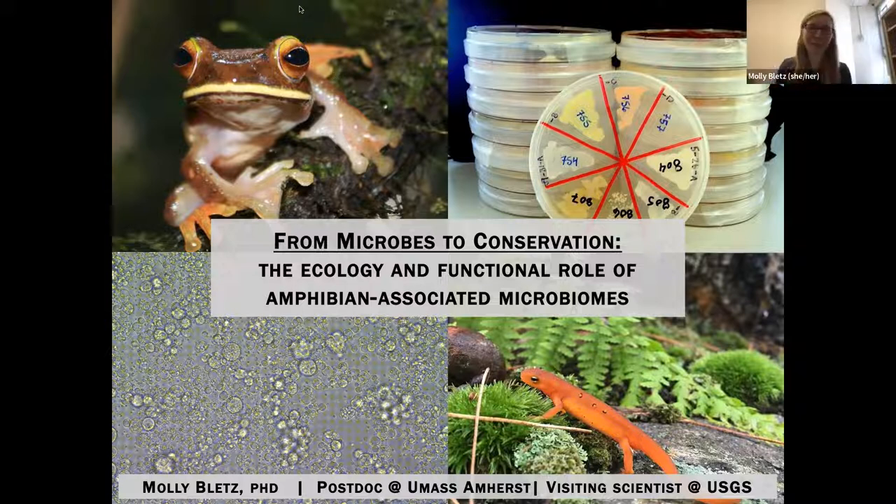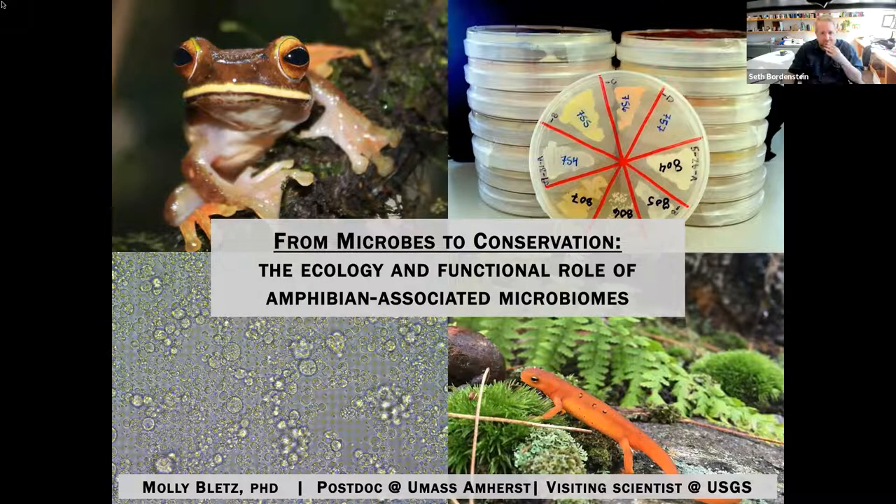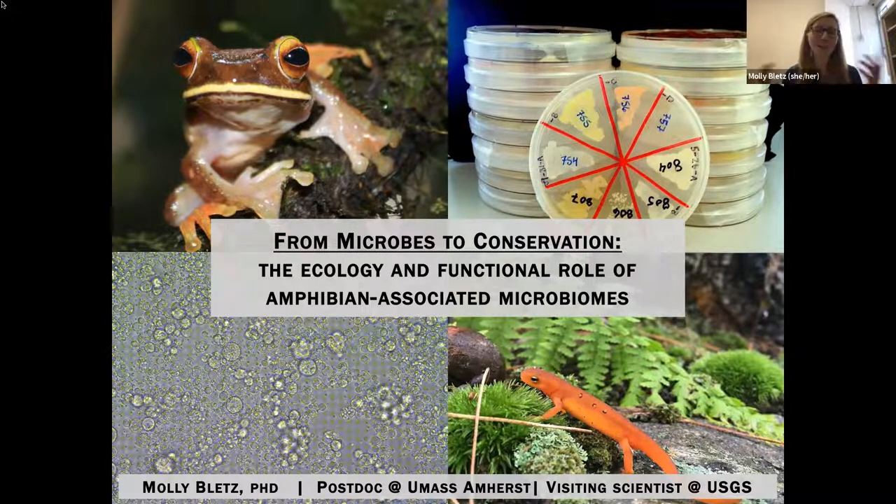Thanks so much, Luis, for the introduction and inviting me to be here. I'm excited to chat with you all about various dimensions of microbes stemming into some host immunity things as well. I'm excited to be here today — we can talk about wildlife microbiomes and disease mitigation.